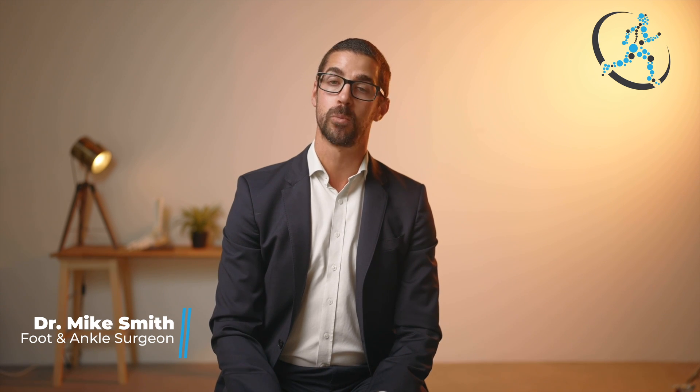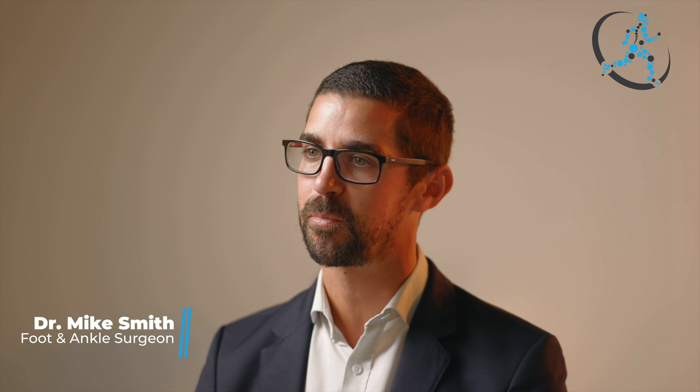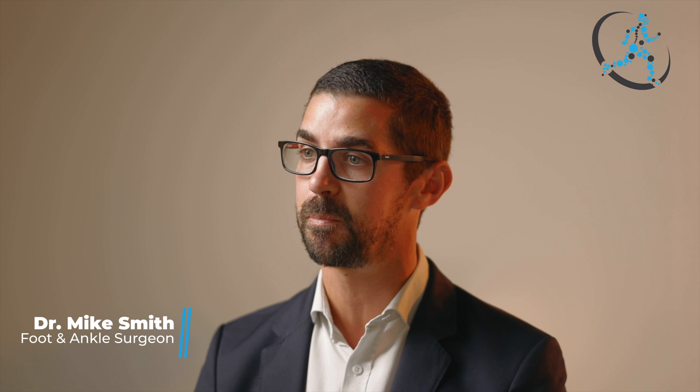Arthritis of the first MTP joint or big toe is called hallux rigidus, meaning stiffness of the big toe. An easy way to determine if arthritis is present is to determine whether or not there is lost motion or extension of the first MTP joint.